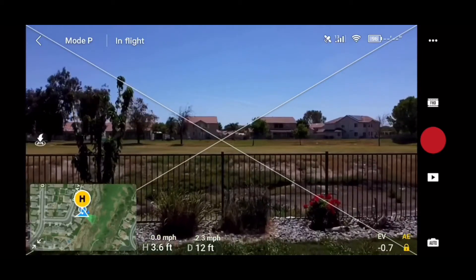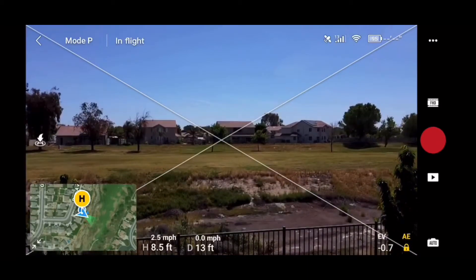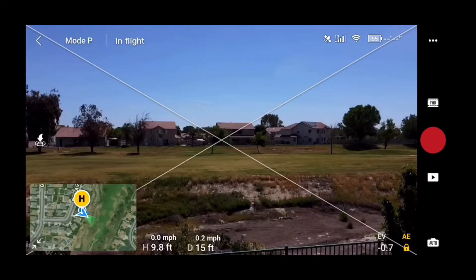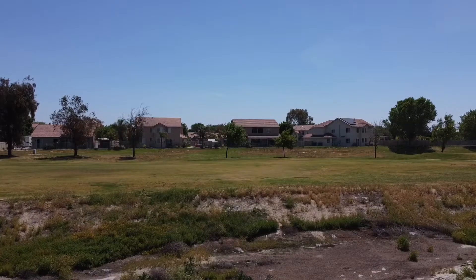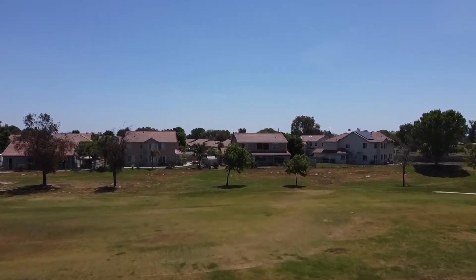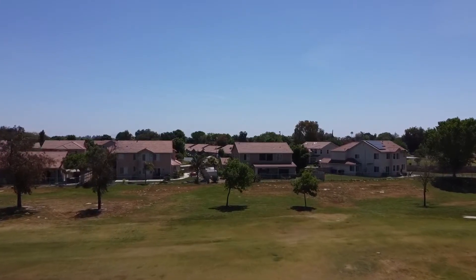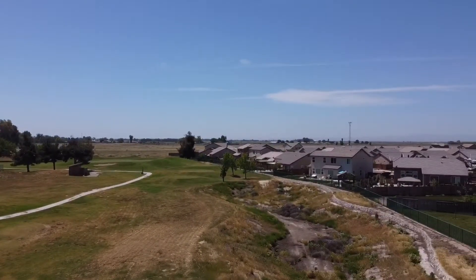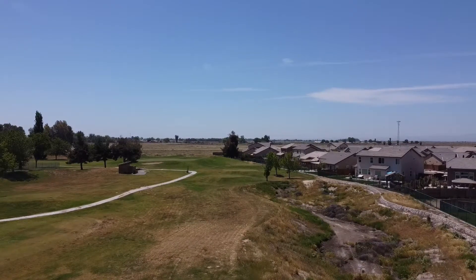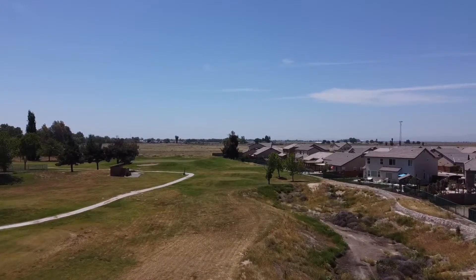I'm going to do a range test with the DJI Mavic Mini. Last week I used the Spark and it was able to get to 7,111 feet away. This time I'm going to see if I can beat that with the Mavic Mini using the Sunny Life range extender. So without any further ado, here we go.